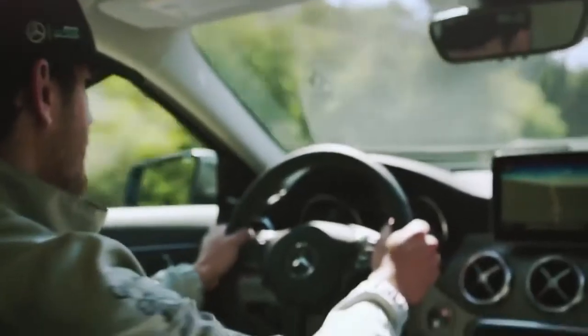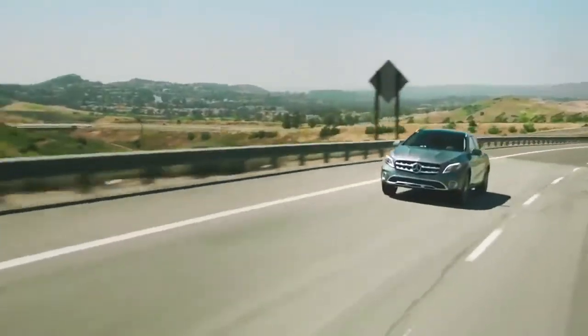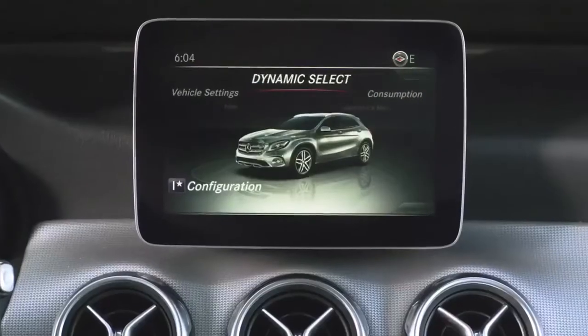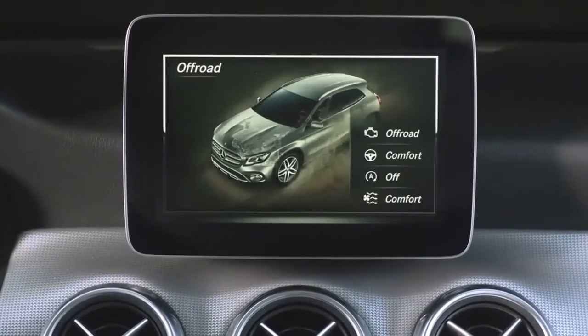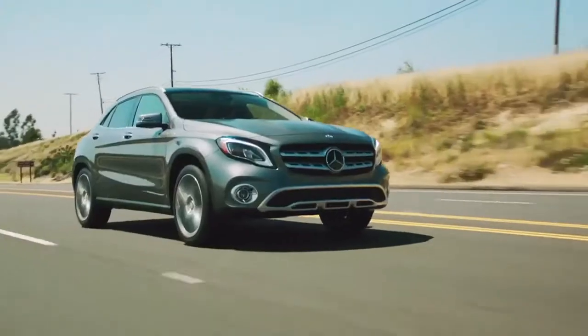And for the thrill seeker in me, the seven-speed dual-clutch transmission really allows it to open up on the highway. The GLA has Dynamic Select — five driving modes that transform the driving experience with the push of a button — all of which makes it a lot of fun to drive.